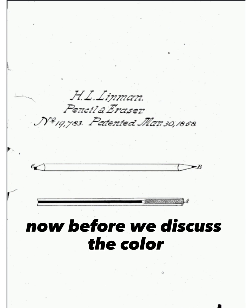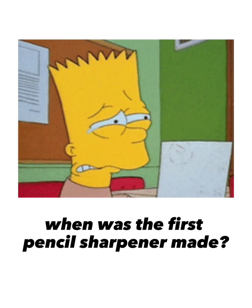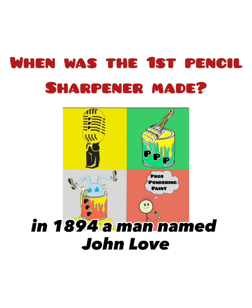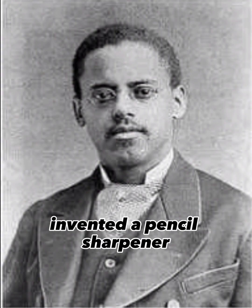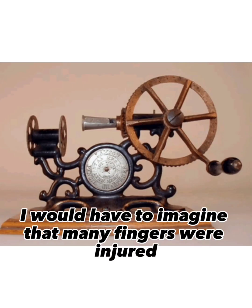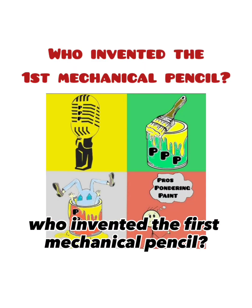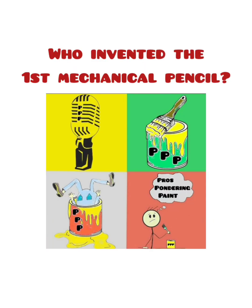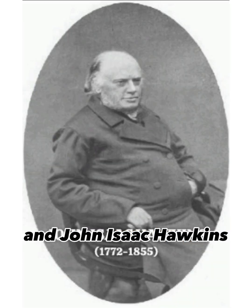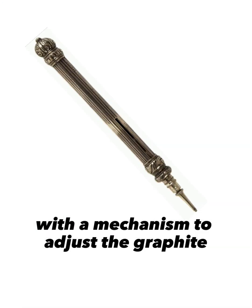Before we discuss the color, get your pencils ready — it's time for a test. When was the first pencil sharpener made? In 1894, a man named John Love invented a pencil sharpener. Looking at this thing, I would have to imagine that many fingers were injured using this contraption. Who invented the first mechanical pencil? In 1822, Samson Morden and John Isaac Hawkins patented a metal pencil with a mechanism to adjust the graphite.